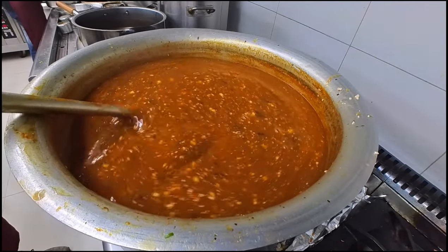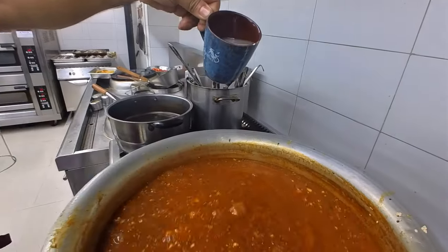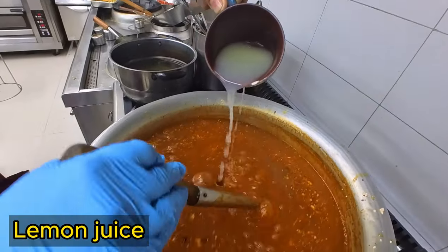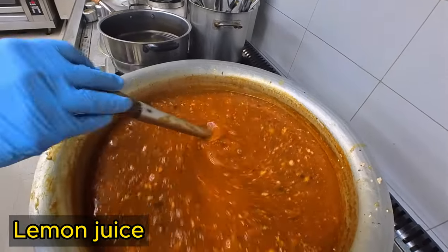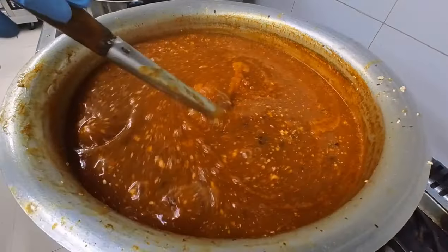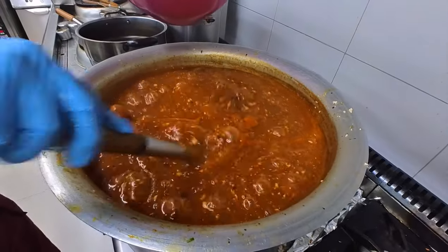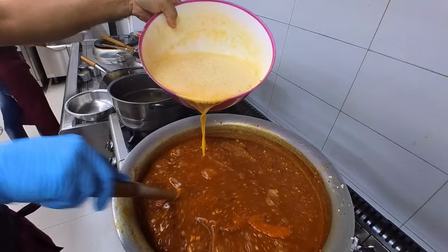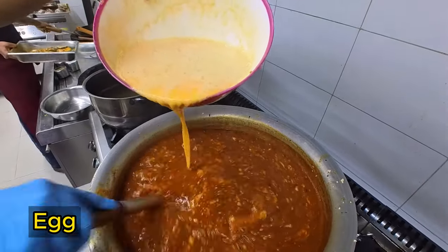The soup is very famous and very popular. It is very popular and we can eat it. Lemon juice is very popular. The flavor is different. I will give you some food. The food is very popular.